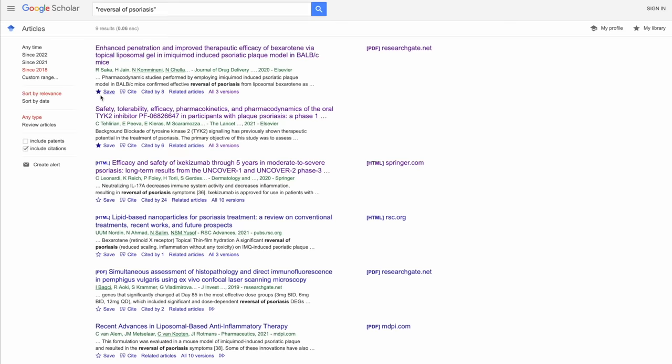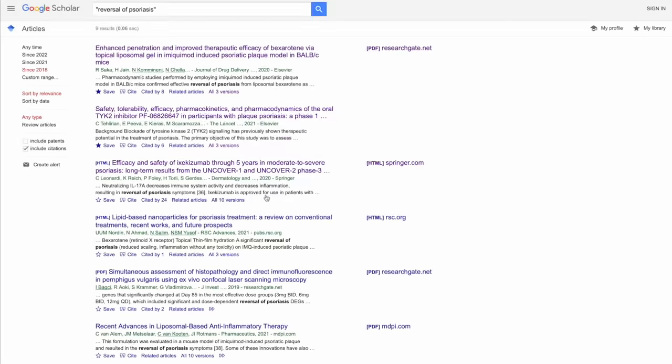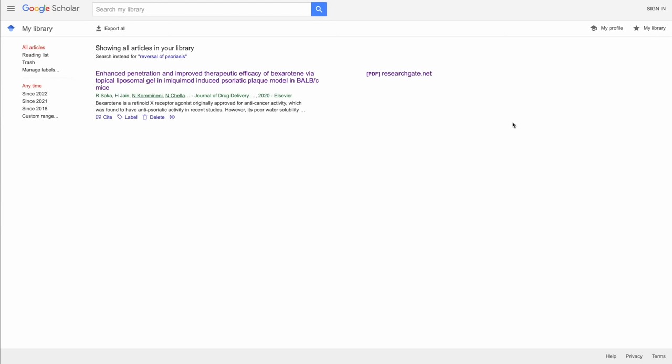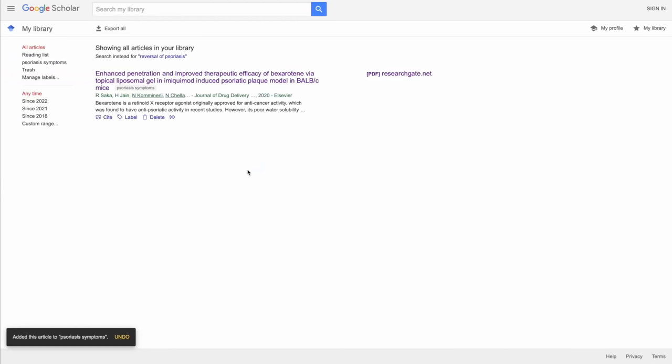Another useful trick is the star icon — clicking it saves that study in your reading list. Go to 'My Library' and the studies you selected are all saved there. You can go through all the hits and move the ones you like to your list to read later. You can also organize the list with different labels, allowing you to group studies into sublists — for example, one for psoriasis treatment and one for psoriasis symptoms.